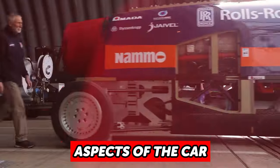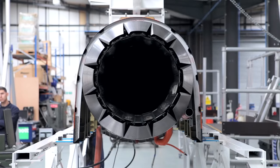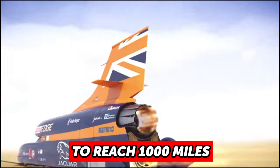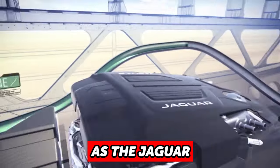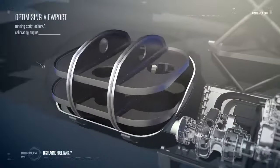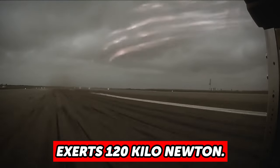One of the most interesting aspects of the car is the Eurojet EJ200 jet engine, which would provide half the thrust and power the car to reach 650 miles per hour. To reach 1,000 miles per hour, a hybrid rocket from NAMO along with a third engine known as the Jaguar supercharged V8 would be used. This engine is used as an auxiliary power unit to drive the oxidizer pump for the rocket, though it would be replaced by an electric motor. At full power, the jet provides 90 kN of thrust, whereas the rocket exerts 120 kN.